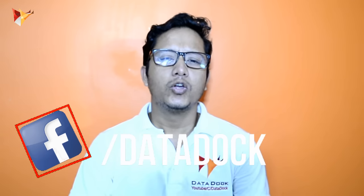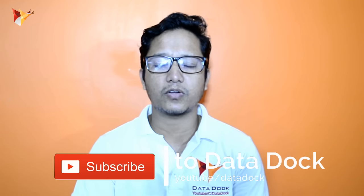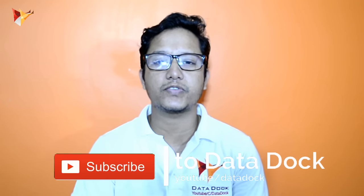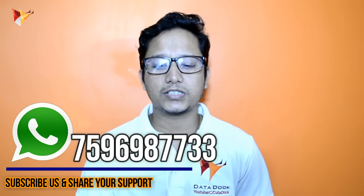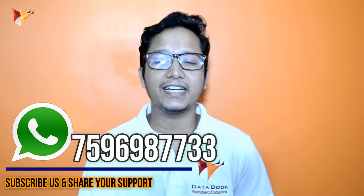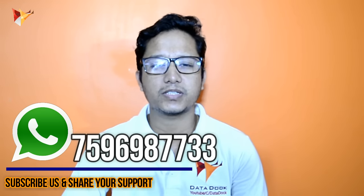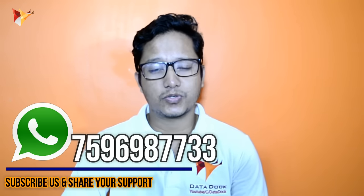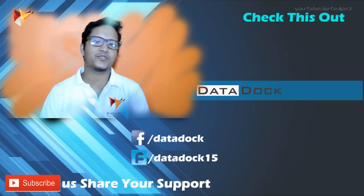So that's all for today's tech news. If you like the video, hit the like button and subscribe for more videos. You can follow us on Twitter and like our Facebook page. If you want to connect with me, my channel has a dedicated WhatsApp number: 7596987733. You can WhatsApp me for any suggestions or questions and I will try my best to reply. I hope to see you in my next video — bye bye!